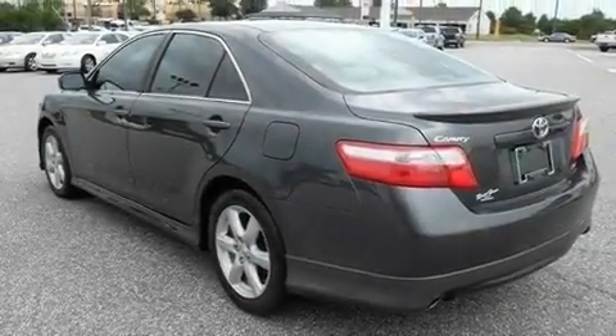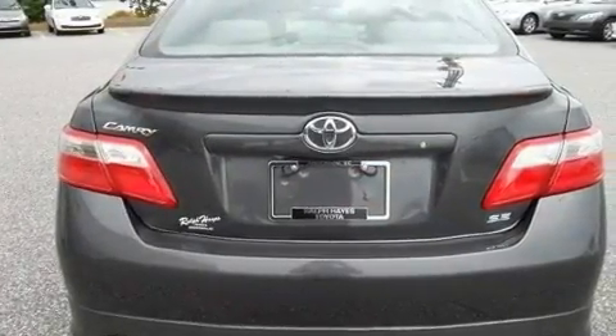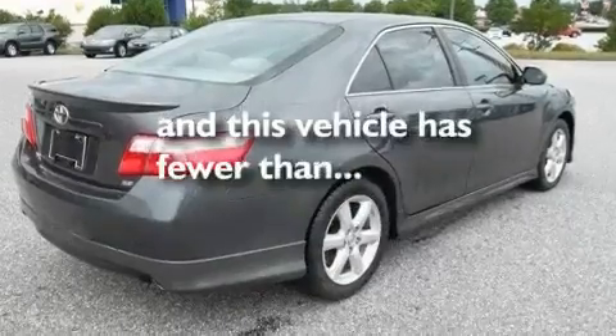Its top features include a multifunction display, performance tires, aluminum wheels, a rear spoiler, fog lamps, an anti-lock braking system, and this vehicle has less than 48,000 miles.